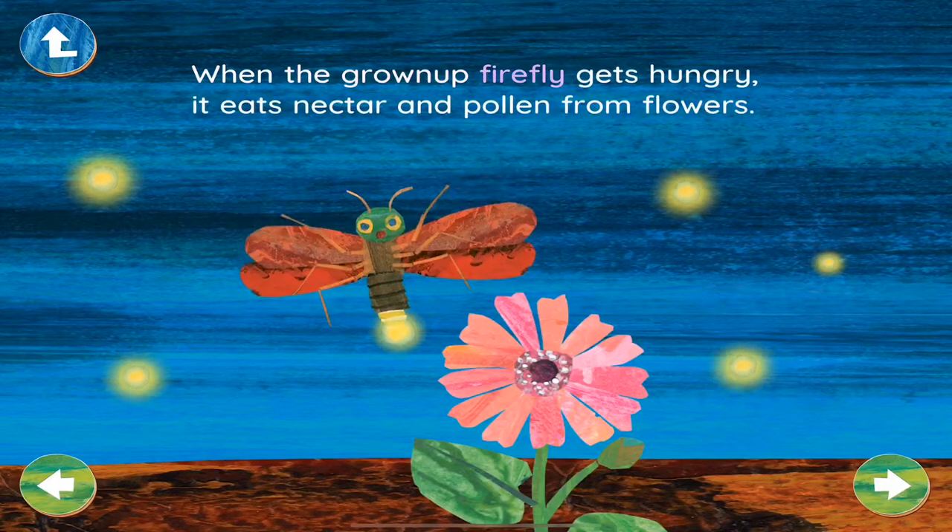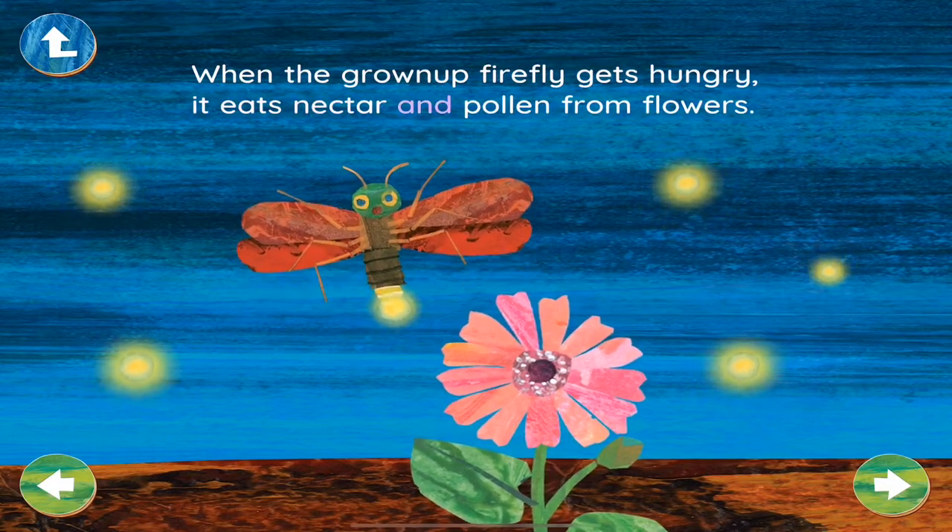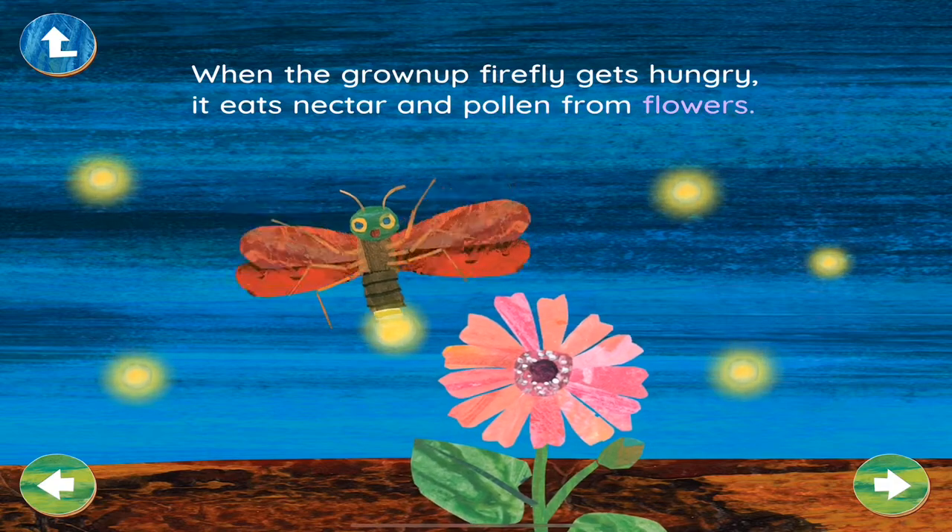When the grown-up firefly gets hungry, it eats nectar and pollen from flowers.